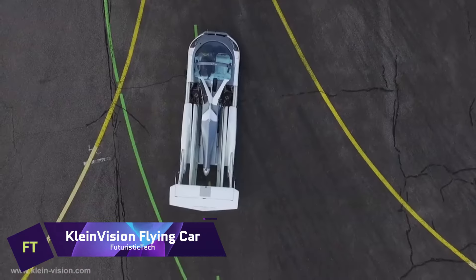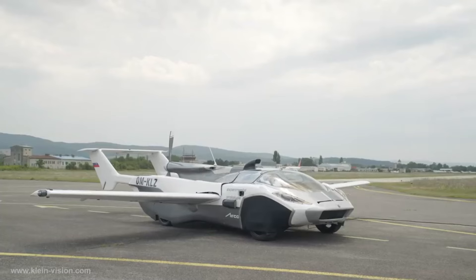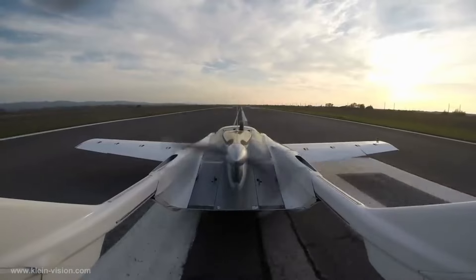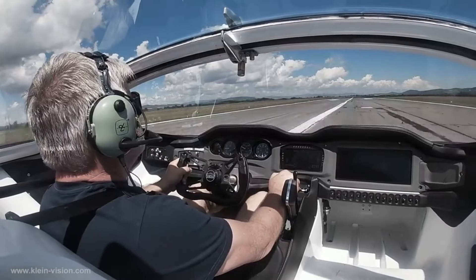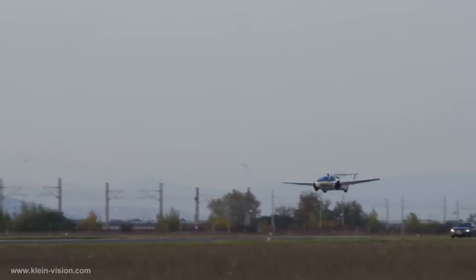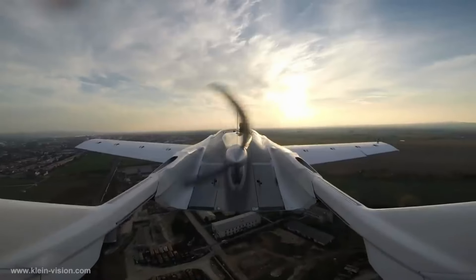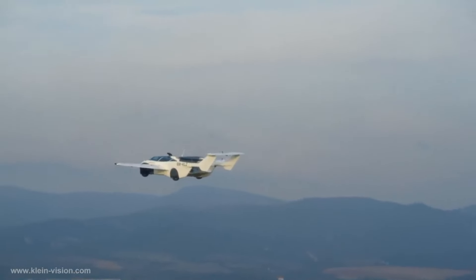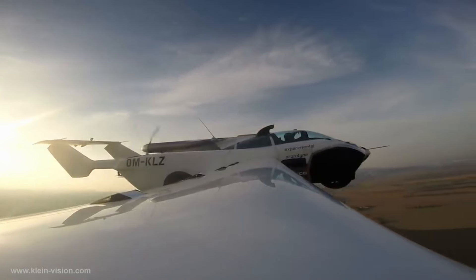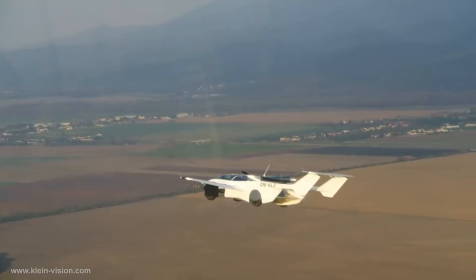KleinVision Flying Car. A lightweight sports coupe with two seats, the KleinVision Flying Car can both land and take off. Professor Stefan Klein of Slovakia, who has been involved with remote-controlled vehicles since the 80s, is responsible for its design. With its 1.6 liter BMW engine and carbon fiber composite construction, it is quite the contender. Included in its design are foldable wings, a retractable tail, and a pusher propeller, along with a monocoque fuselage and safety parachute. The aircraft gained type certification in Slovakia and successfully made its maiden intercity flight in June 2021.